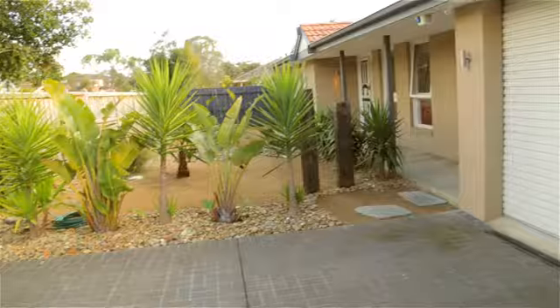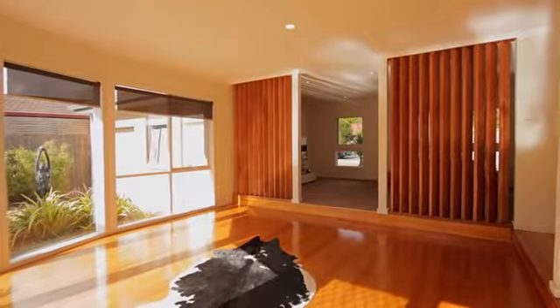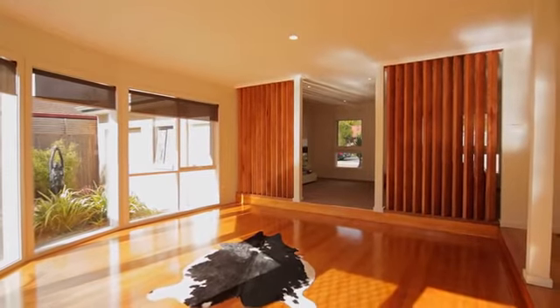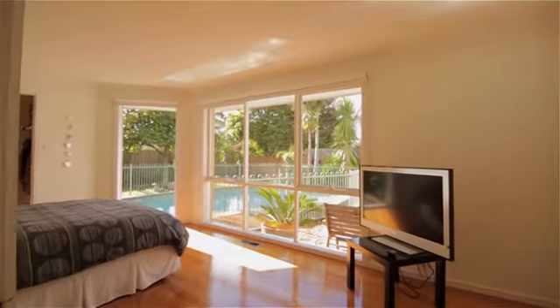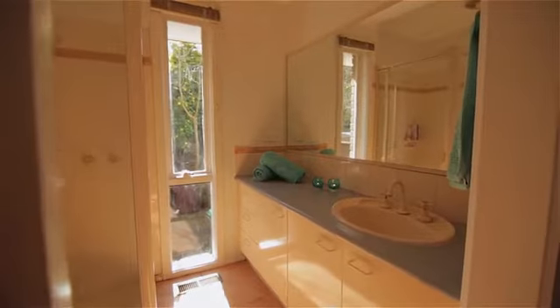The home also features a double lock-up garage with rear access and gas-ducted heating for those winter months. Polished floorboards flow throughout the home, leading to the master bedroom which overlooks the pool area and comes complete with walk-in robe and ensuite.